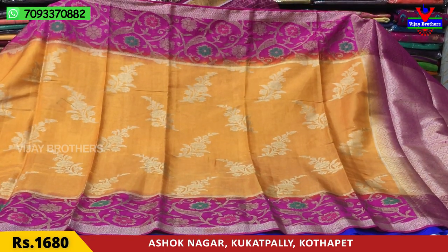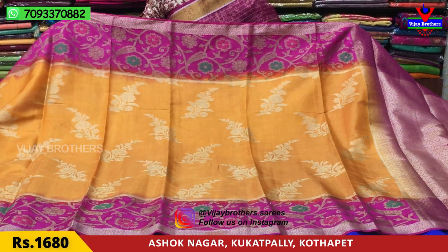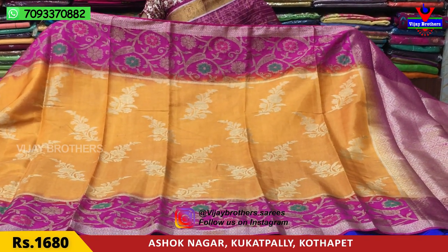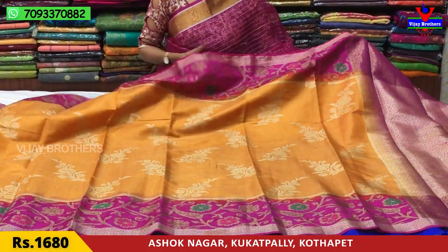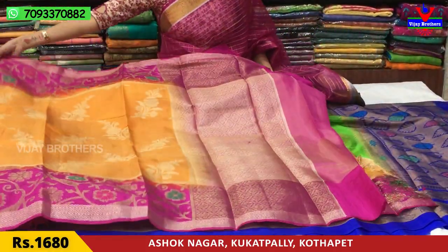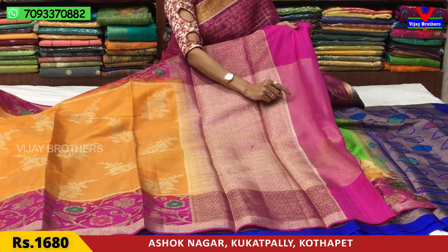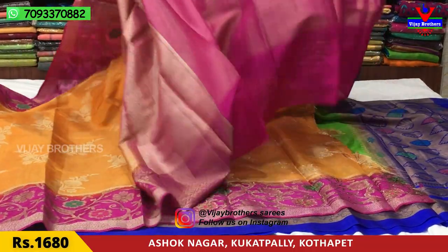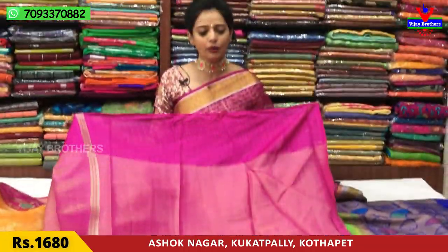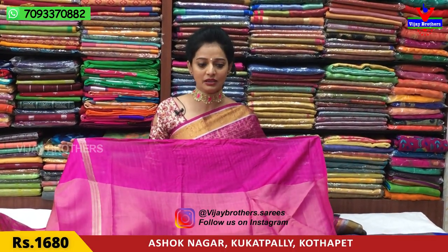Here we can see the border on two sides. In the middle part: yellow color, orange color, mixed color, gold color, tissue base. I have a silver color. I have dolly flowers. Starting from the end, here is a pink color on a tissue base. Here is the blouse. This is a gold color blouse.